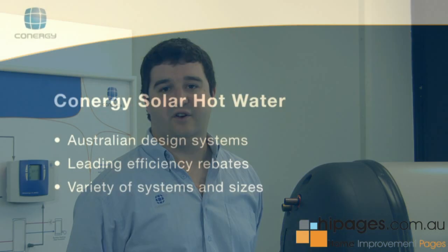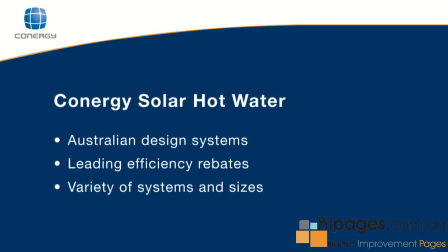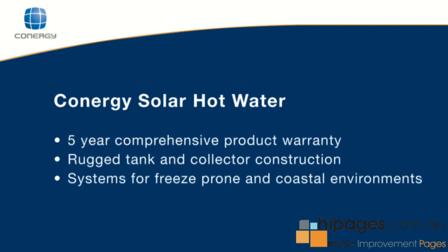The benefits of installing a Conergy system is that Conergy are independently rated as some of the highest REC scoring systems available today in Australia. This means, in effect, more money in your pocket and less out-of-pocket costs for you and your family.